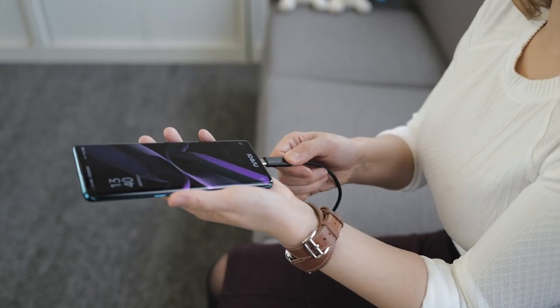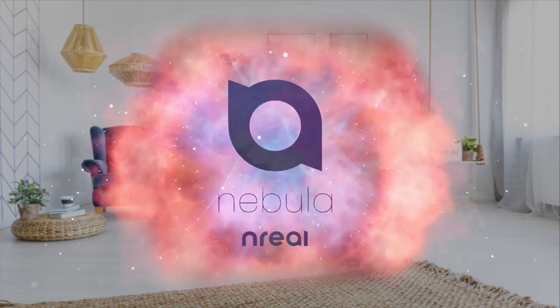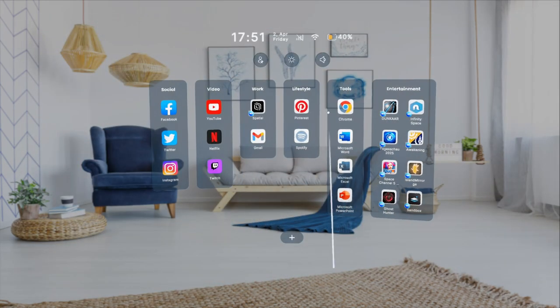This is In Real Light, a pair of mixed reality glasses. Once plugged into your phone, a virtual home screen will automatically pop up and your phone will turn into a controller.